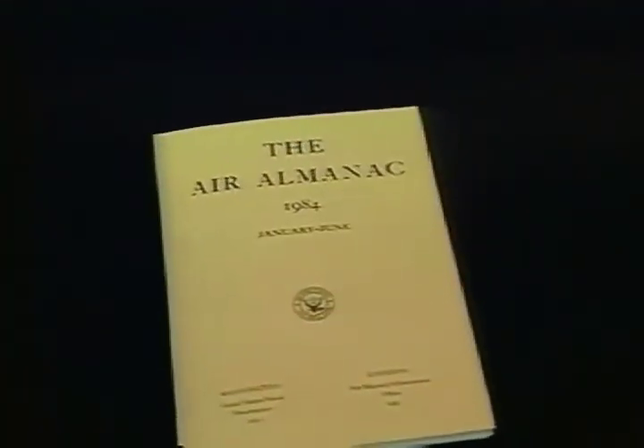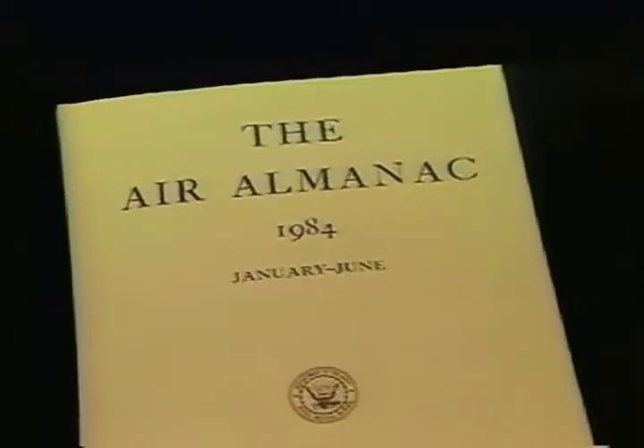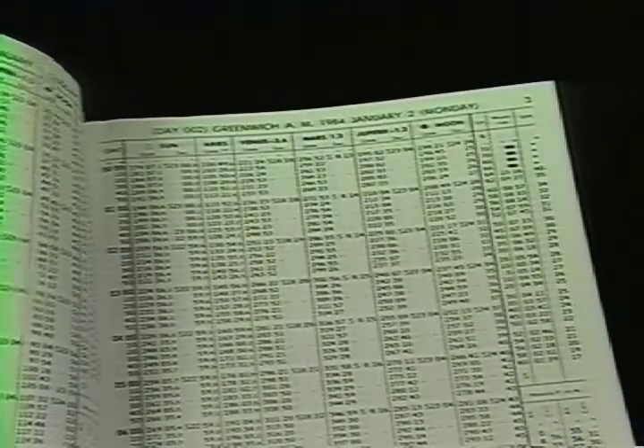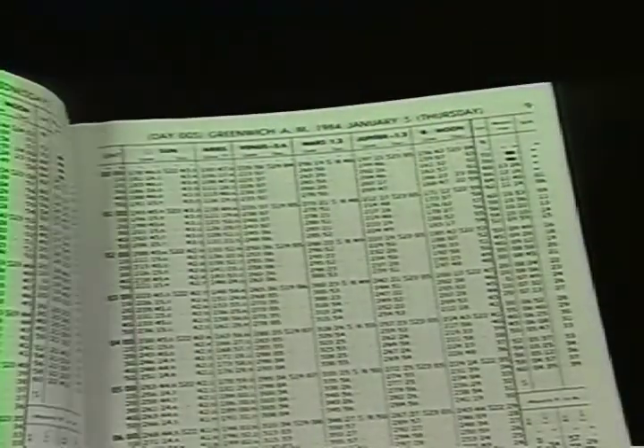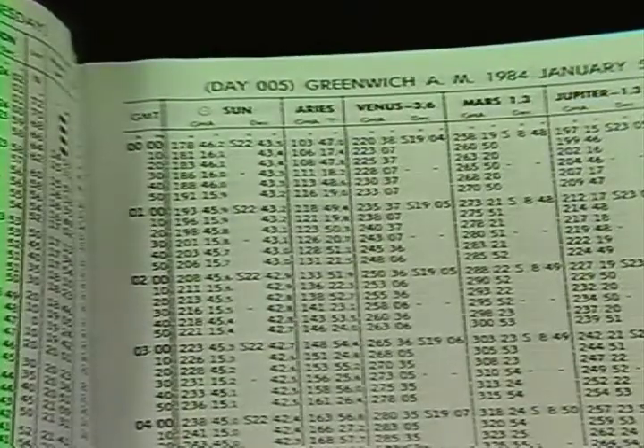HO249 makes use of the Air Almanac, which is now published twice a year — one volume January to June, a second for July through December. The purpose of this Almanac is to tell you the geographical position at any given second of the day of the sun and various stars and planets. Now, stars are nice to navigate by, but they are harder to spot and you need to work much faster. So for now, let's concentrate on the sun.